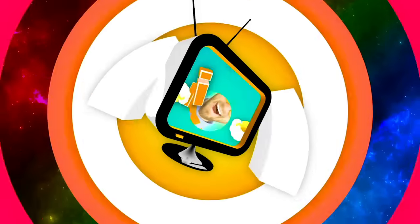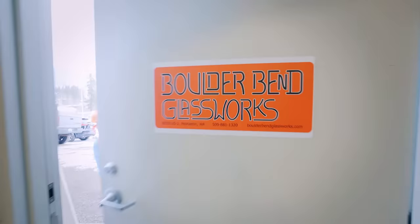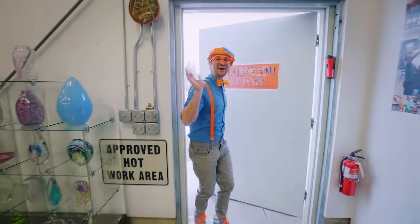So much to learn about, it'll make you want to shout, Blippi! Hello! Hey, it's me, Blippi!